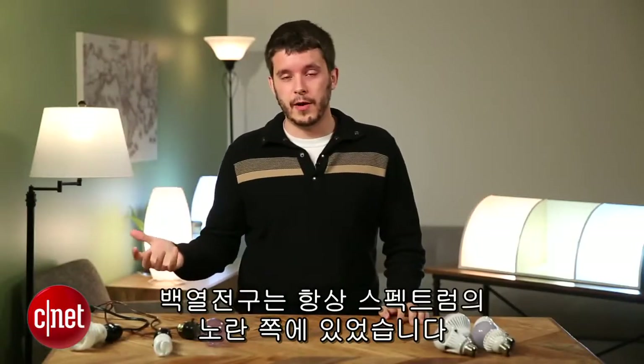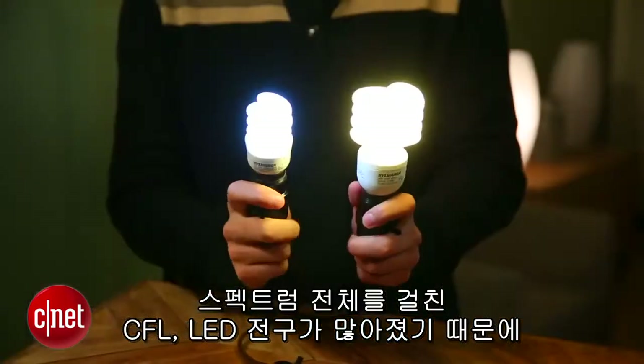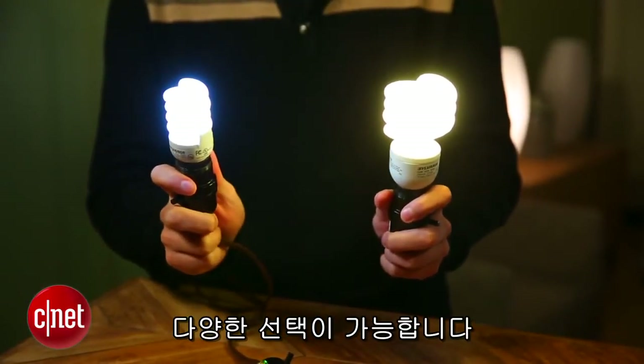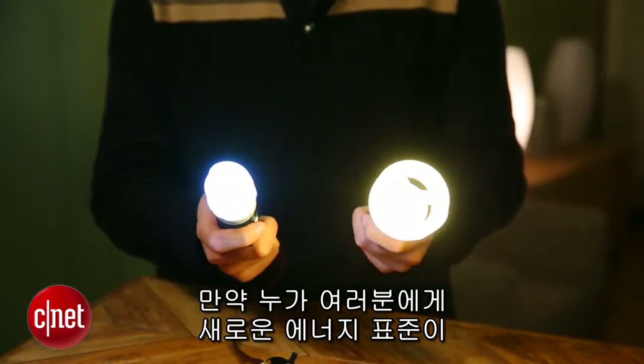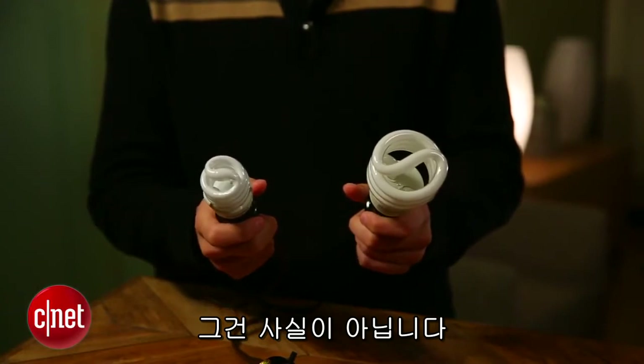Incandescents have always lived on the yellow end of the spectrum. CFLs and LEDs have been thought to sit on the blue end, but that's not true anymore. There are plenty of bulbs across the spectrum when it comes to CFLs and LEDs. So if someone tells you that the new energy standards mean the end of yellowy incandescent-style light, that's simply not true.